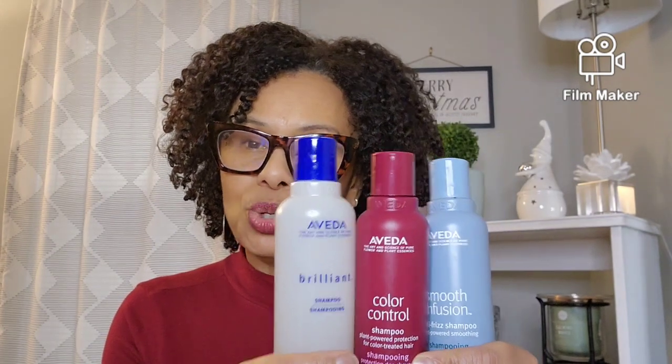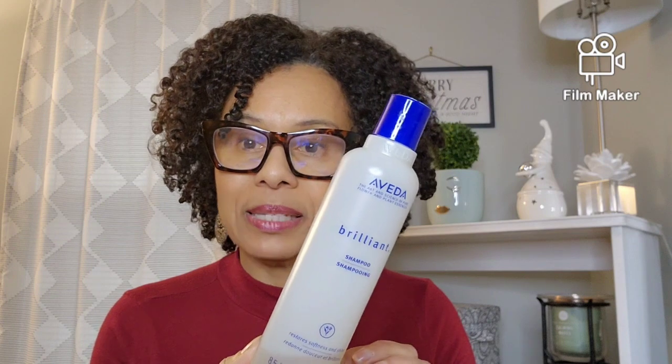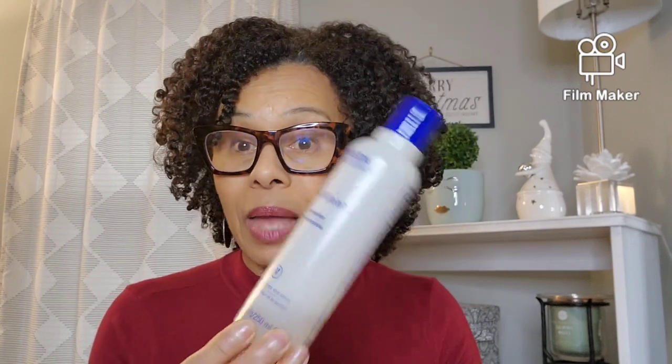All three of these do something a little different. Let's start with the Brilliant — I've been using this one for a long time. It's more of a reset without stripping my hair. It leaves my hair nice and soft, it moisturizes, I'm able to pull my hair apart, it lathers nicely, cleanses nicely, and I love the shine it leaves — nice and shiny without stripping. I use this a lot when I have silicones in my hair; it removes them.